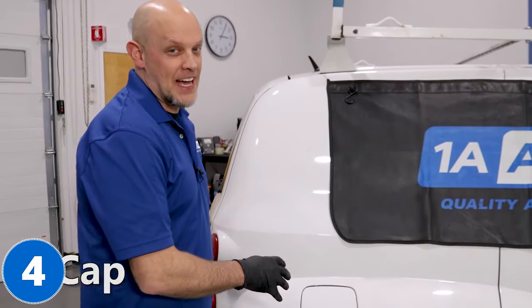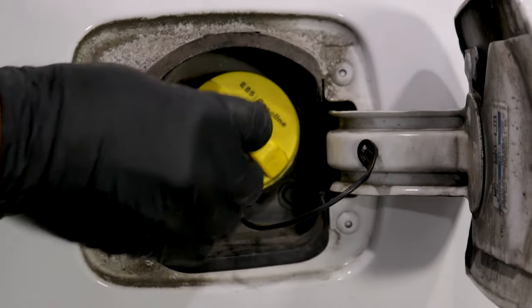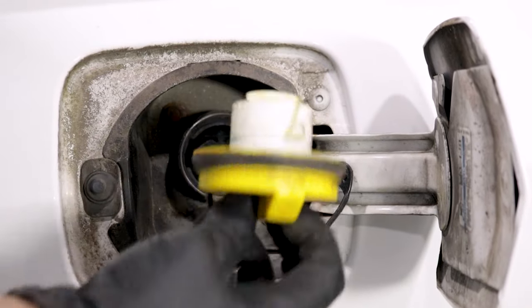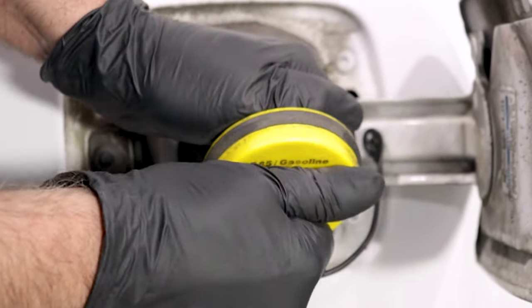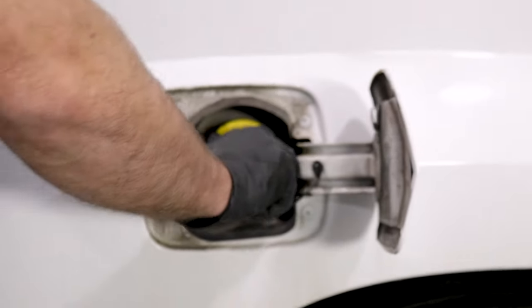Number four, the gas cap. Most of the time you'll get an EVAP code with a check engine light and you might have a gas cap problem. You want to check and make sure nothing's loose and also check the seal. A lot of times these caps end up with a bad ratchet, so double check the ratchet on the cap. Make sure it's nice and tight and replace it if you need to.